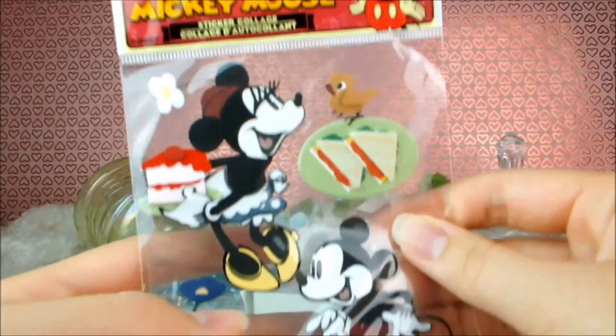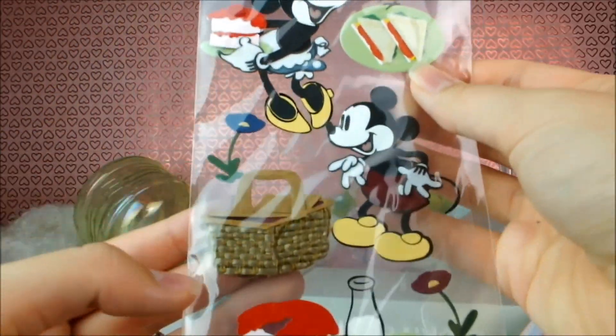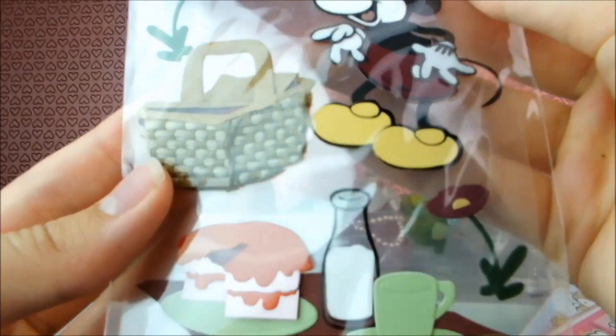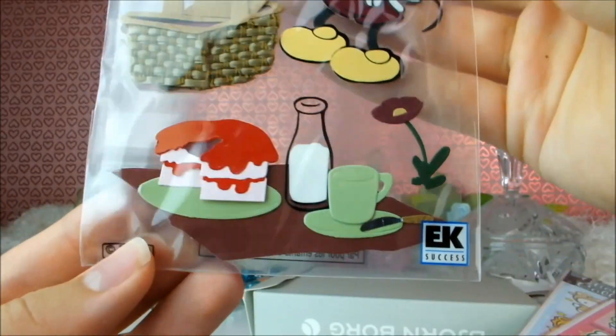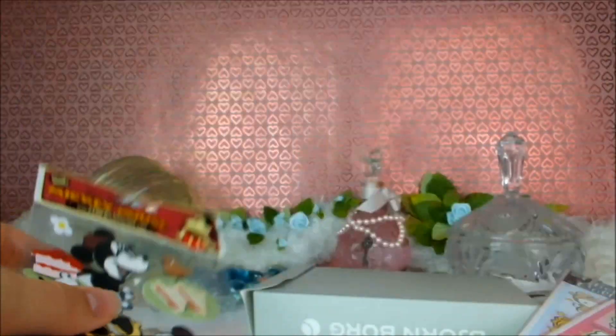Then we have the same style but with Minnie and Mickey. Look at them — they've got a little picnic. Look at the basket, look how real that looks. These are fantastic. Look at that little picnic blanket and their adorable little faces. Oh, I love it.